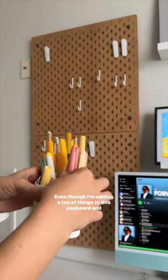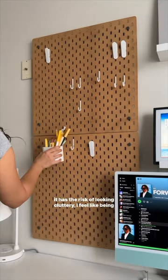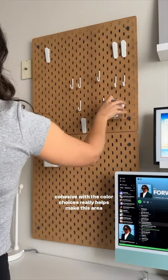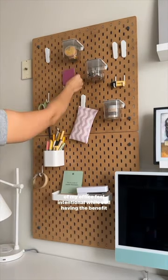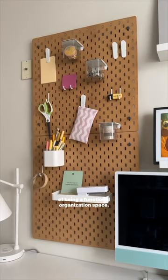Even though I'm adding a ton of things to this pegboard and it has the risk of looking cluttery, I feel like being cohesive with the color choices really helps make this area of my office feel intentional, while still having the benefit of being a functional organization space.